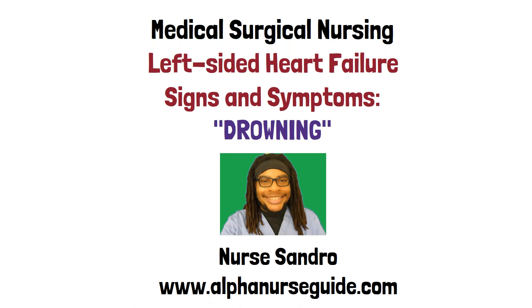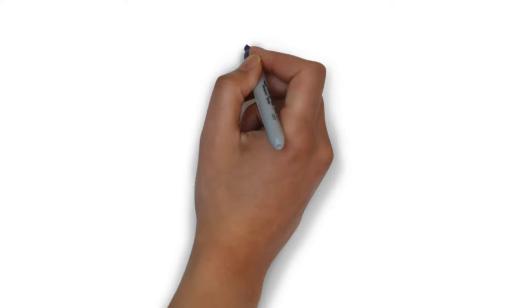Hey Alpha Nurses, I'm Nessandro from alphanurza.com. Let's talk about a quick way to remember the signs and symptoms of left-sided heart failure. You have the nursing mnemonic or acronym DROWNING.